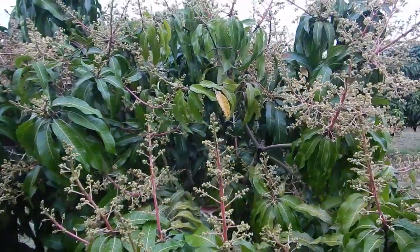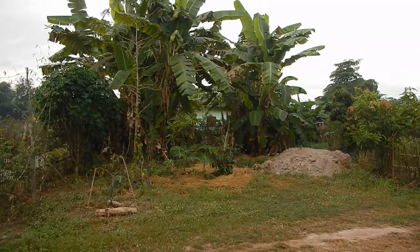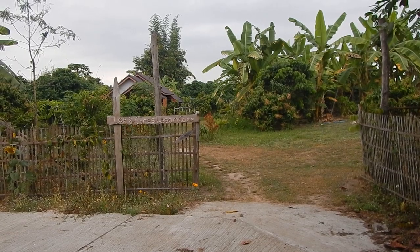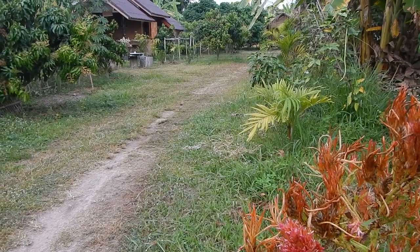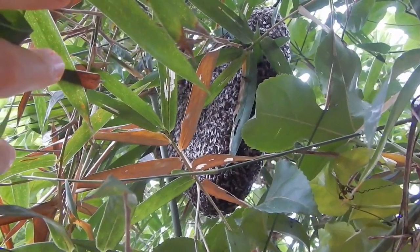Some of the mango trees have amazing flowers and a lot of them. Our bee friends are still thriving here.